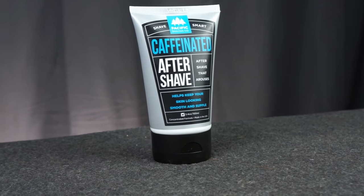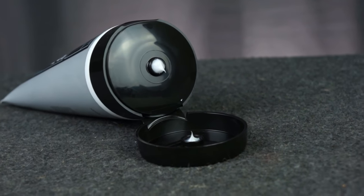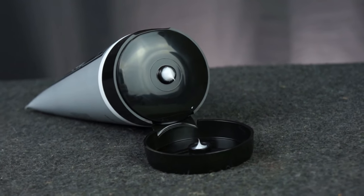This aftershave, just like the shave cream, came in a 3.4 ounce plastic squeeze container with an easy little pop lid. And although I forgot to use it a few times, I used it the majority of that two months whenever I shaved.